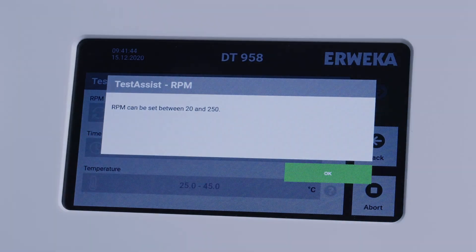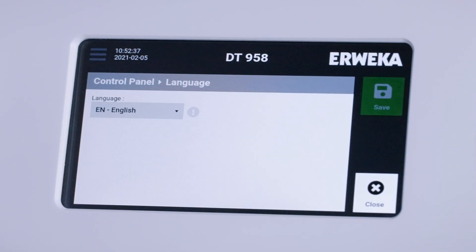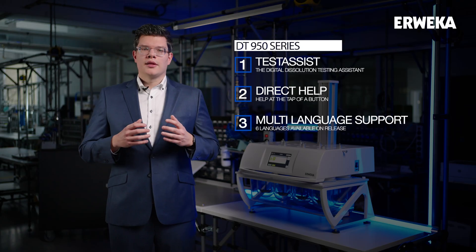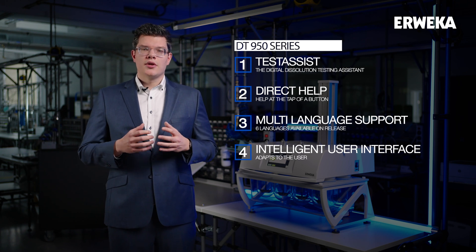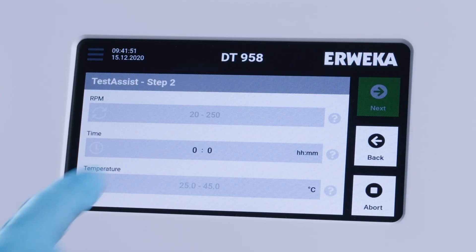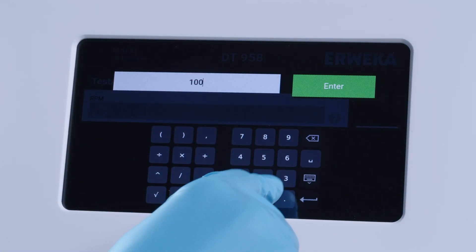No more looking up in manuals. The third is accessibility throughout the world — multi-language support right out of the box. The DT99050 ships with English, German, Russian, Chinese, French and Spanish. And the fourth principle is intuitive operation throughout all tasks. The user interface basically explains itself and adapts to the user's needs, for example with specialized keyboards for number or letter input and a clear visual structure.